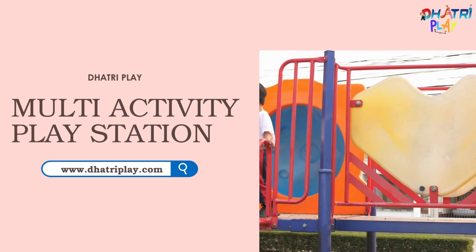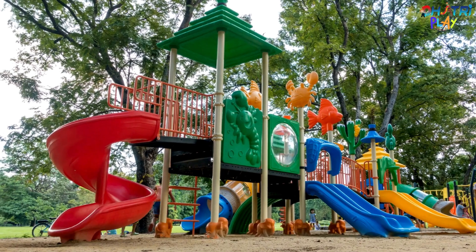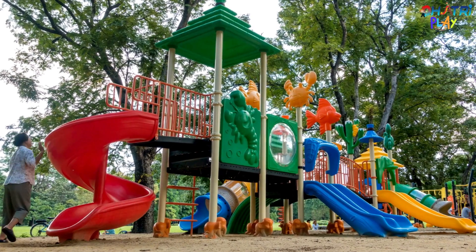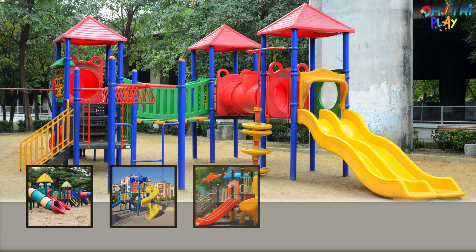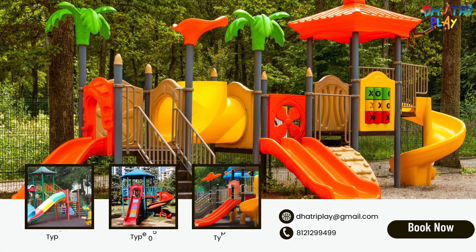Duttree Play offers a comprehensive range of multi-activity play station equipment designed to promote active and imaginative play. With over 20-plus high-quality products, you can create a safe, fun, and engaging play area that children will love.